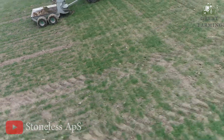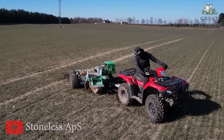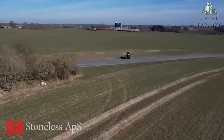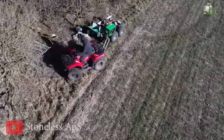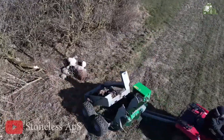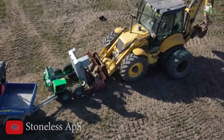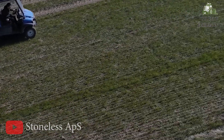Picture this: you are out in the field, ready to tackle those pesky rocks that always seem to magically appear when you least expect them. The Agricultural Rock Picker is a nifty attachment designed specifically for your all-terrain vehicle. With its sturdy construction and user-friendly design, it's built to withstand the toughest terrain and get the job done with a smile.